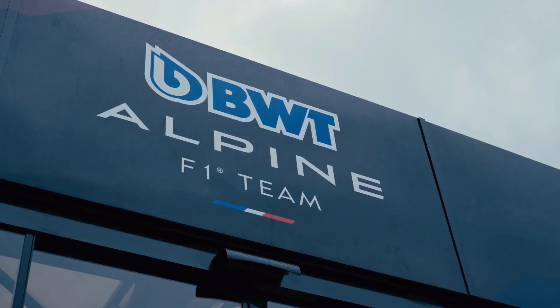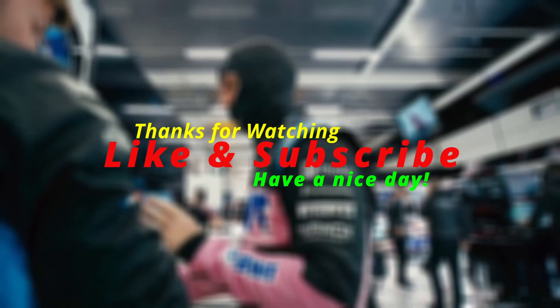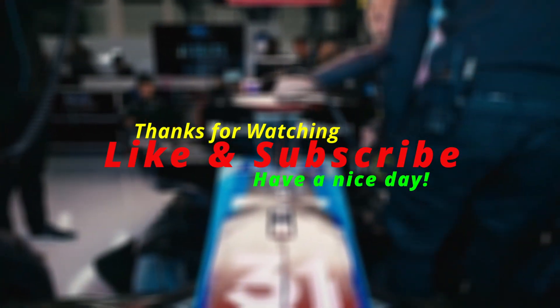That's all for today, guys. If you enjoyed this, make sure to hit that subscribe button for more exclusive F1 insights straight from the insiders. Stay tuned and keep racing.